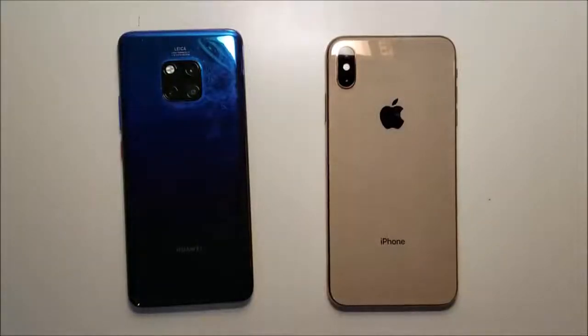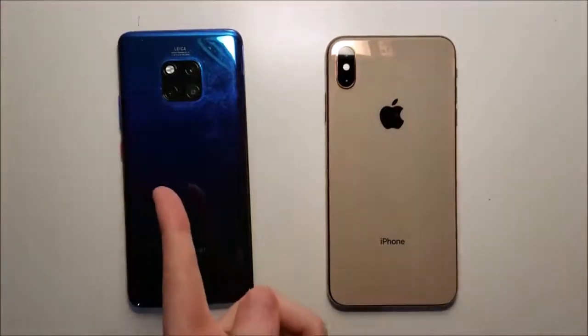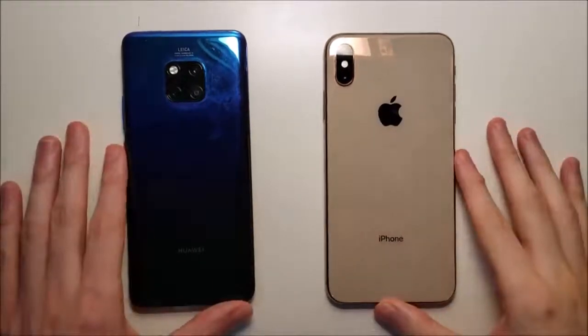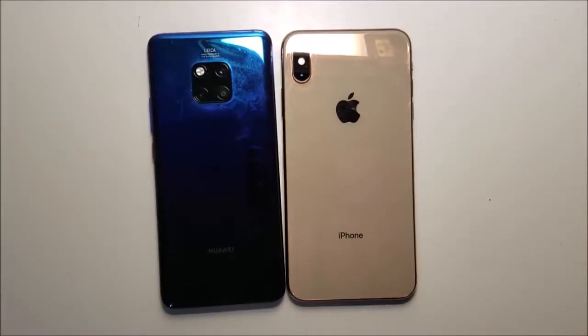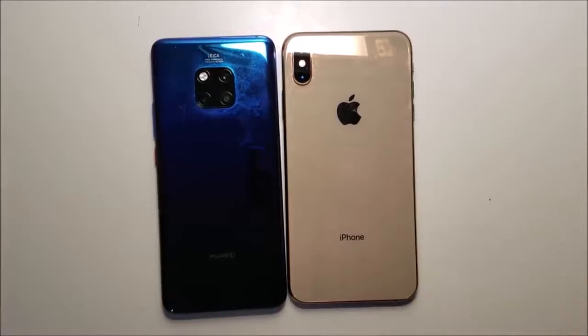Alright guys, let me know in the comments below which phone do you think won. In terms of speed, the Huawei was extremely fast — probably the fastest on the market — but they definitely need to work on the multitasking. For speakers, advantage for the iPhone. Thanks for watching, subscribe for more, and I'll see you in the next video.